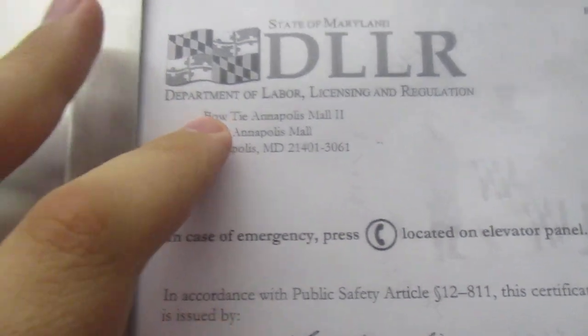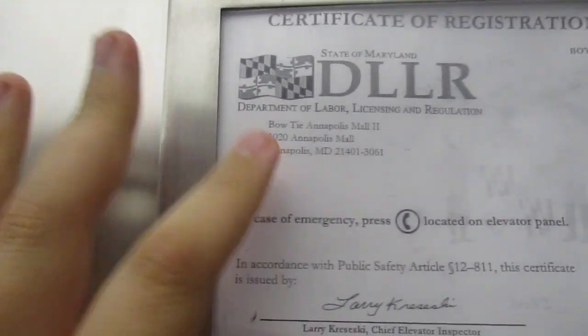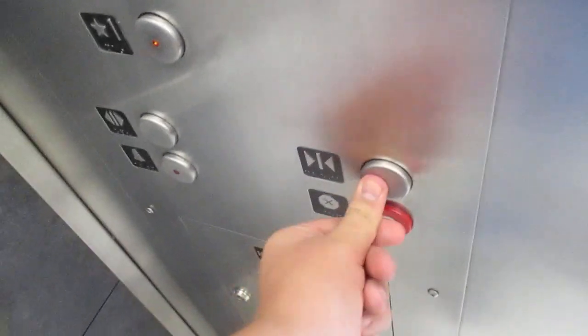This is the Bowtie Annapolis Mall too, so this is on its own permit. There's that. So this is on a different permit, but there's another Montgomery in the mall somewhere. Let's go down to one. Push that — that's an awesome button. I love that button.